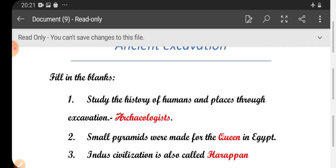First one: studying the history of humans and places through excavation — archaeologists. Studying with the '-ing' form, it is 'studying'.